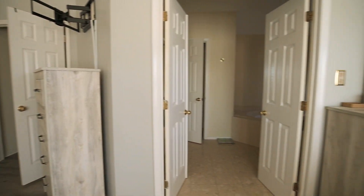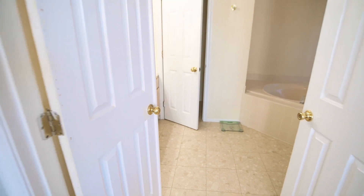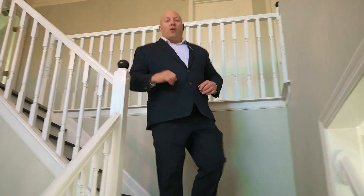Now we take it a step further and go look in the master bathroom. We just finished our tour of the master bedroom. Now we're going to take a look downstairs in the finished basement and make our way outside to the backyard.